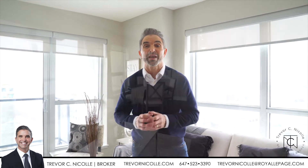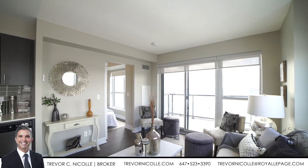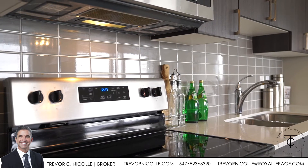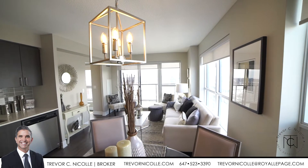Welcome inside, guys. As you can see, this unit is filled with natural light. It has been professionally painted. It is a lovely two-bedroom unit — one bedroom on this side, the other bedroom on this side. It is efficiently laid out. This unit is loaded with updated laminate flooring, quartz countertops, and an open concept kitchen that is combined with the dining room.